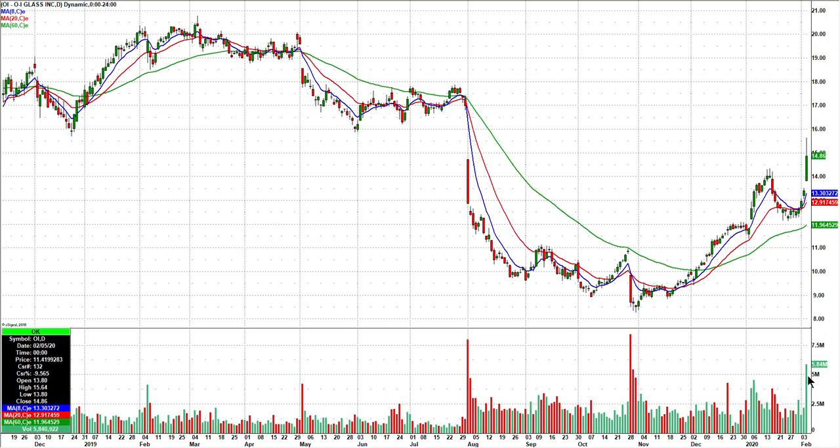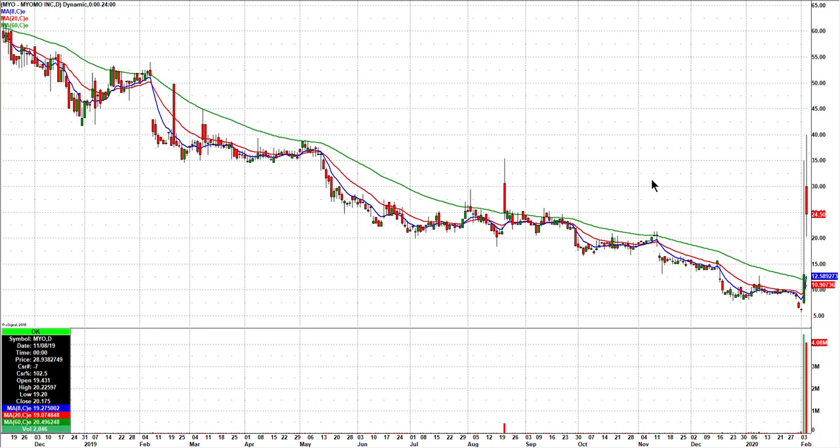OI — nice volume today and a fairly strong close. You had this island down here, and it tried today to break up into this gap. Failed, but you might get a red to green tomorrow and have it continue. MYO — this thing freaks me out. Just a recent reverse split, and I almost think that's the only reason it's been running. It went from 7.18 to 35 yesterday, then closes in the 12s and then opens at 30, goes to 40. I don't know what to do with this thing, but if I get a low risk setup, I will take a shot at it tomorrow with small shares.